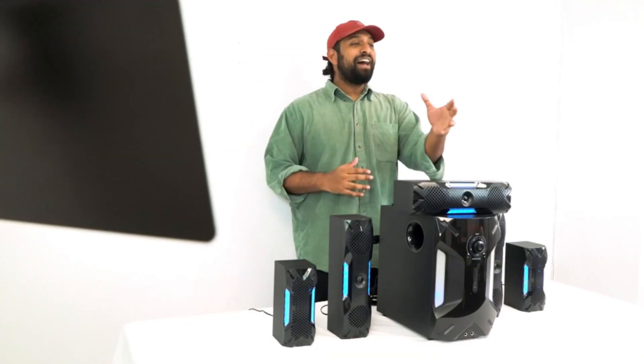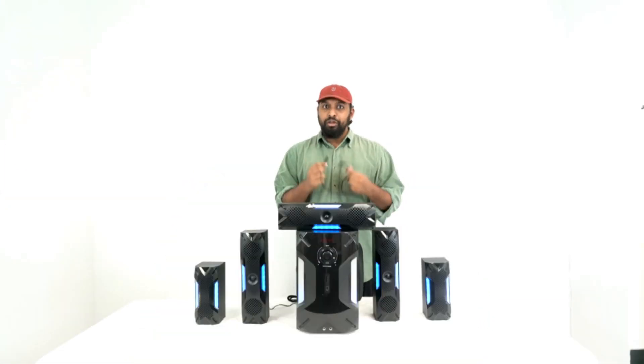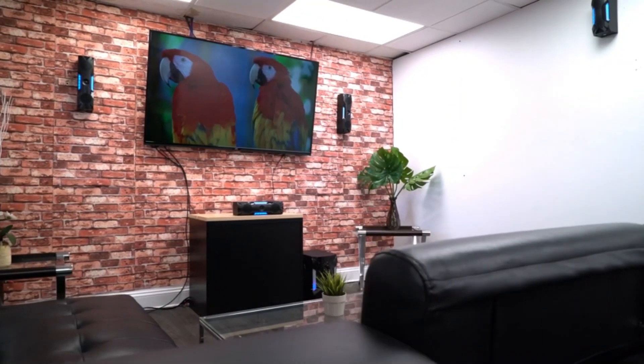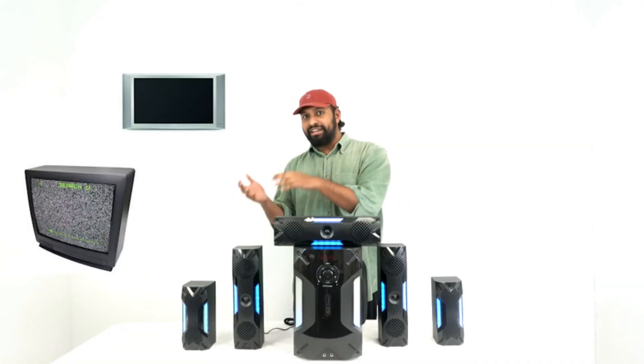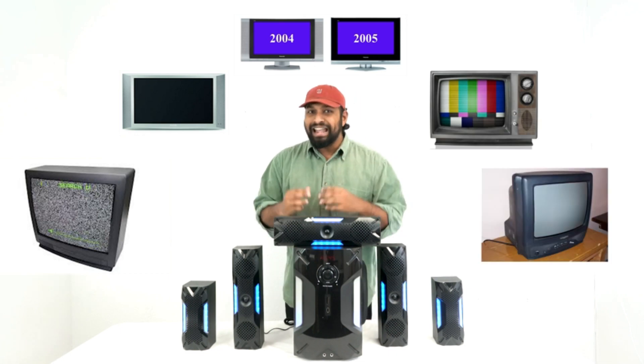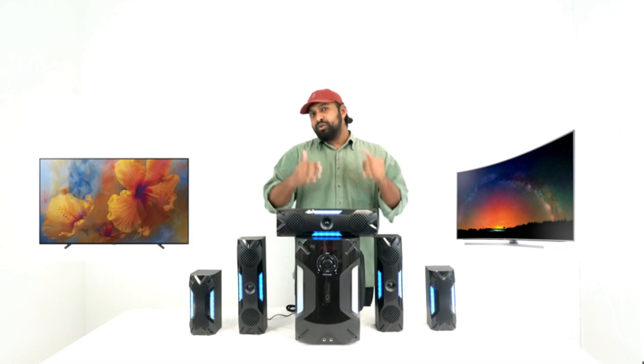A home theater system is a specialized entertainment setup that brings immersive and top-notch audio and visual experiences to your living room. It comprises various components, including speakers, receivers, projectors, and screens, which can be tailored to fit your unique preferences and budget. Whether you enjoy watching movies, listening to music, or playing games, a home theater system can take your entertainment to the next level.